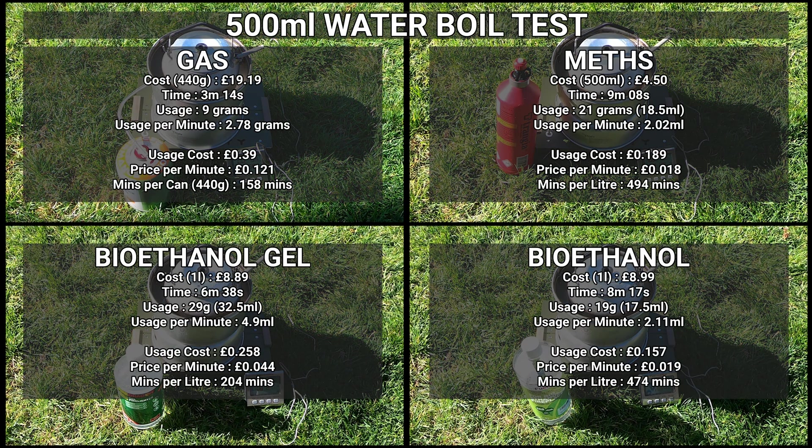And here's the results. Gas will always be quicker but it is much more expensive. I typically use meth but in future I will be changing that to bioethanol because it's quicker and it costs about the same and it's better for the environment.